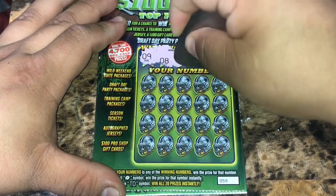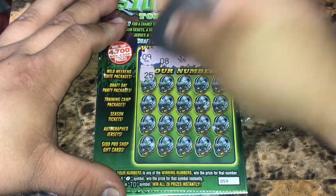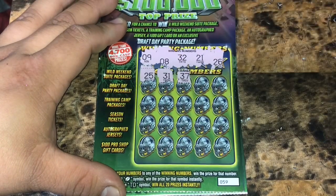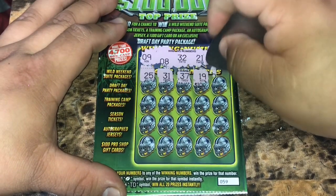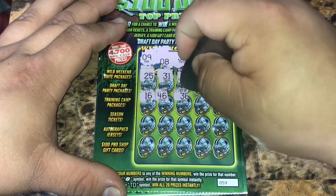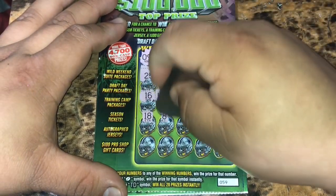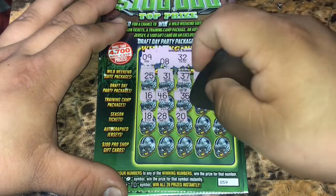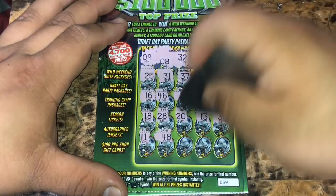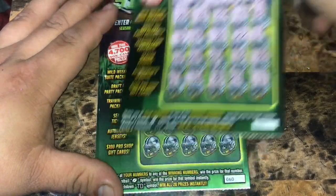We got ticket 59. We have 9, 8, 32, 21, and 26. Start it off with a 25, a 31, a 37, a 19, a 6, a 16, a 46, a 36, a 22, a 17, a 18, a 28, a 20, a 13, a 30, a 41, a 48, a 38, a 35, a 29, and 11. Nothing on ticket 59.